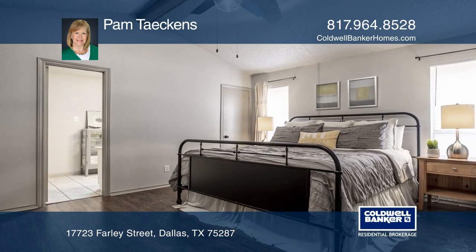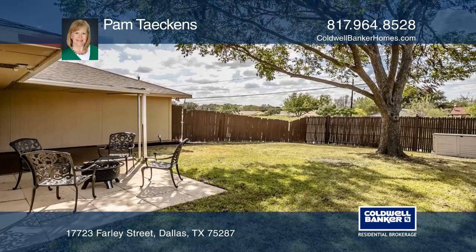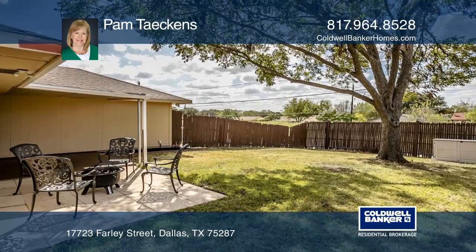Sellers have taken meticulous care of their home. Updates include fresh paint and newer tasteful flooring throughout.